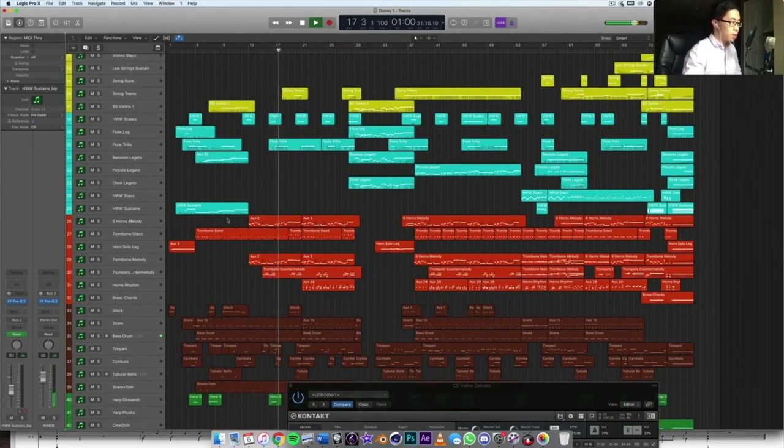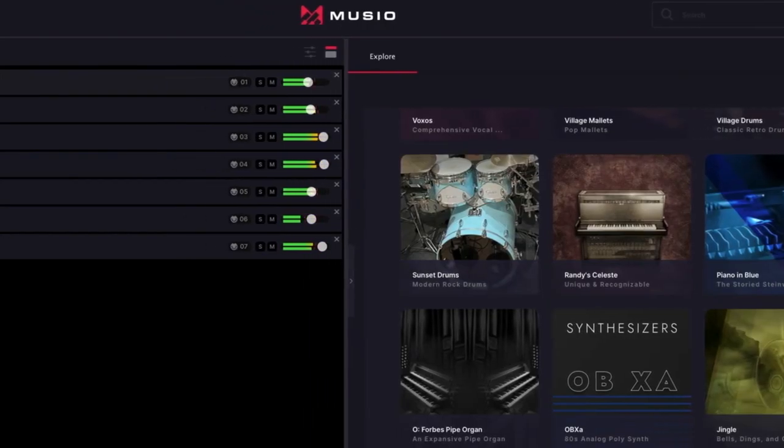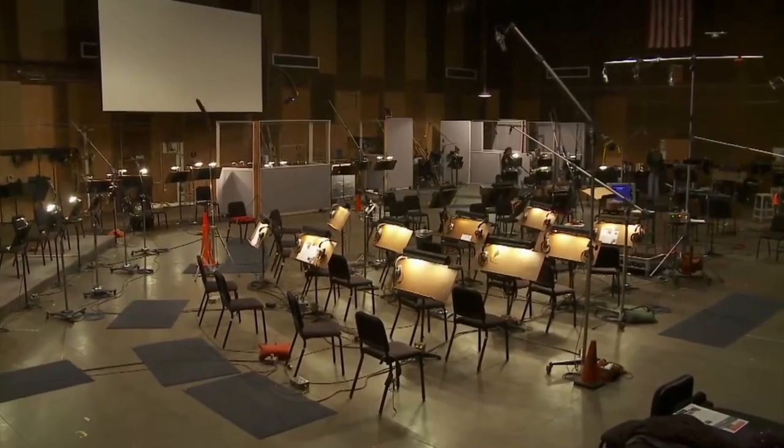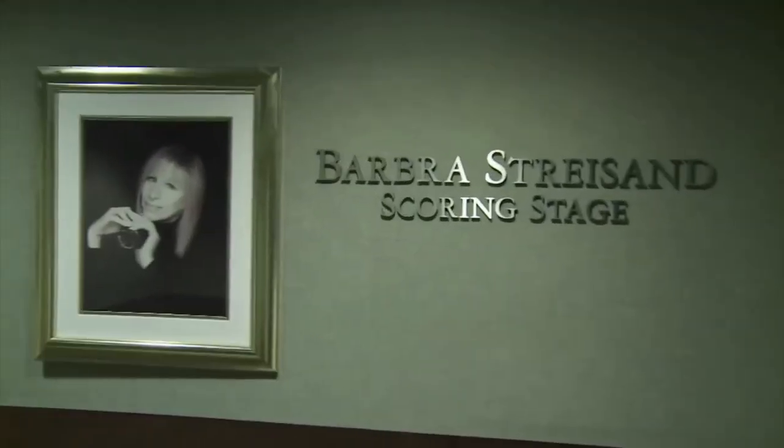They also put a lot of marketing resources into the aforementioned Museo, making it as easy as possible to get into the CineSamples ecosystem for a low investment. At the same time, they're still developing libraries for Kontakt, ensuring that there's truly something for everyone and that no one gets left behind. Much of my own template is comprised of CineSamples, so you know that I'm a fan and I'm rooting for their progress and development wherever it's headed.